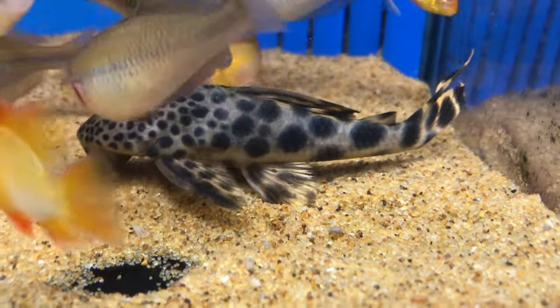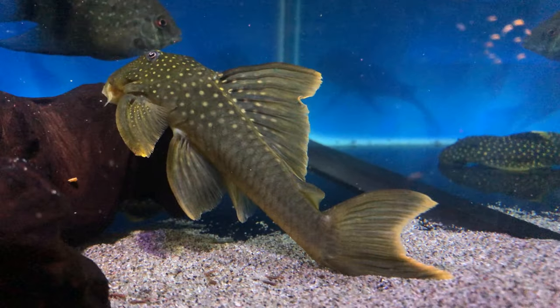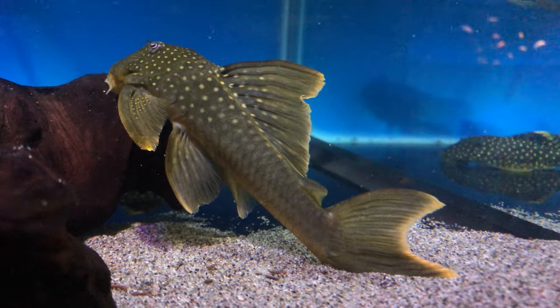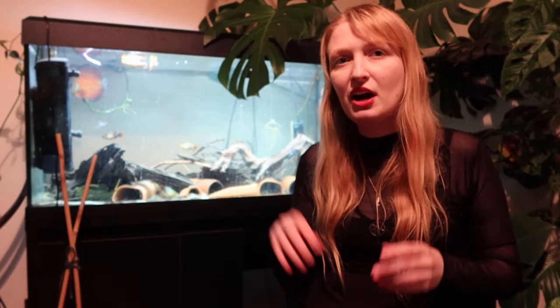Almost entirely, they would be rheophilic — so liking flow, liking water velocity. There are some found in less dynamic habitats, but there is still a current going in and out, and that would include groups like Pterygoplichthys.